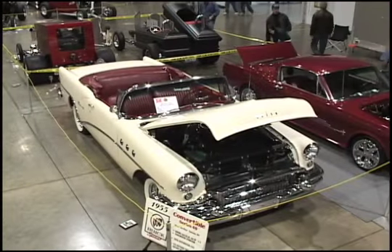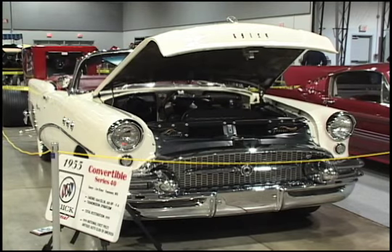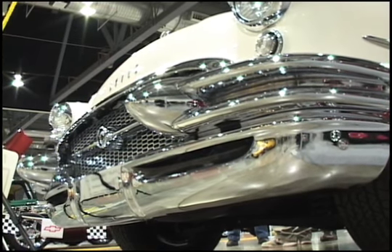I think 55 through 57 Buicks are some of the best looking cars out there. This is such a classy example. It's all a single color which is really nice — it's white, which really works well on this. You have the real top of the line interior. It's an extremely rare car.